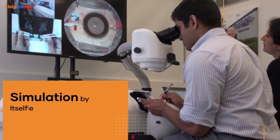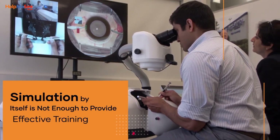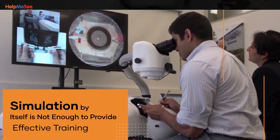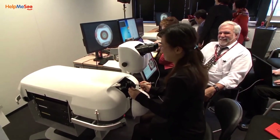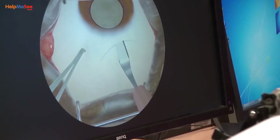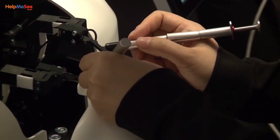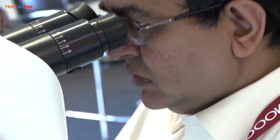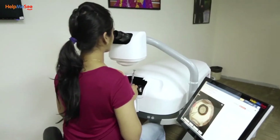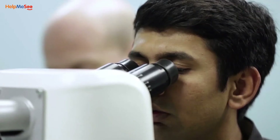However, simulation by itself is not enough to provide effective training. There is a famous saying about training on a simulator: a simulator simulates, it does not train. Help Me See's M6 simulation-based training is a competency-based bespoke training program and is predominantly instructor-led. Although the primary training method is simulation-based, the course offers multiple methods to learn the cognitive and psychomotor skills involved in learning M6.